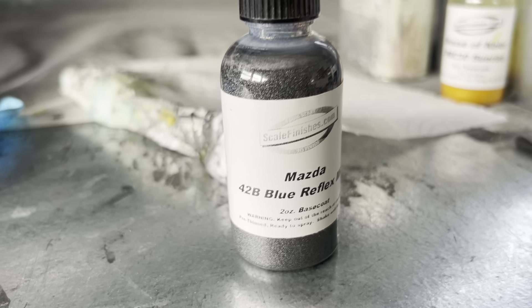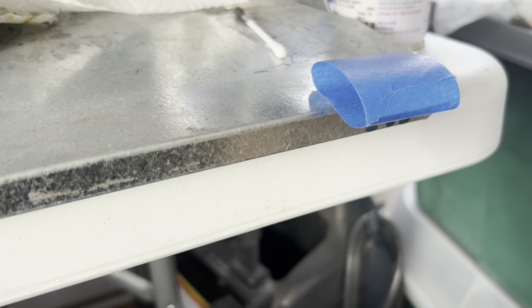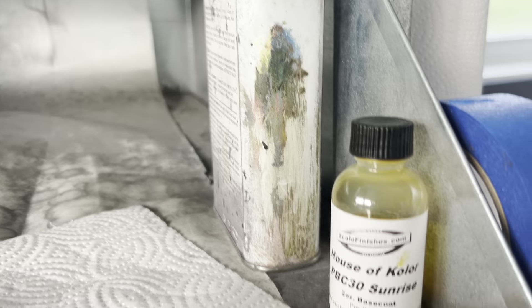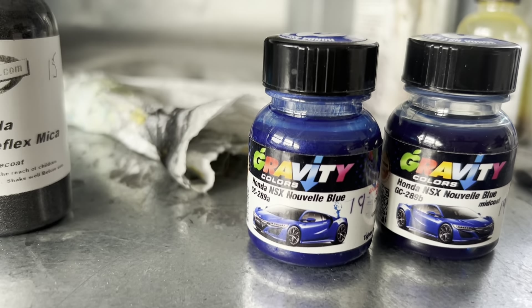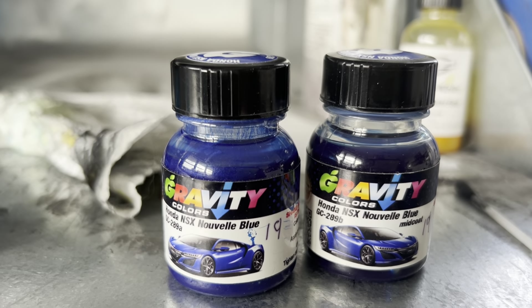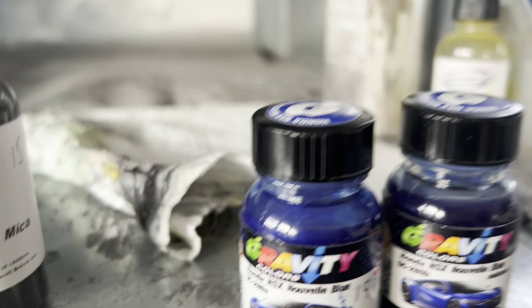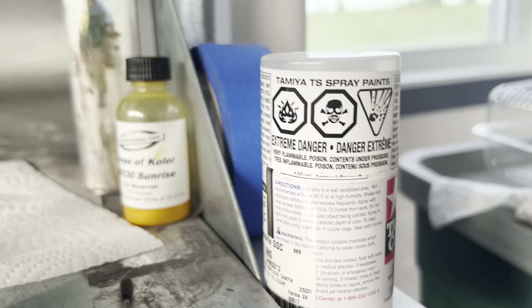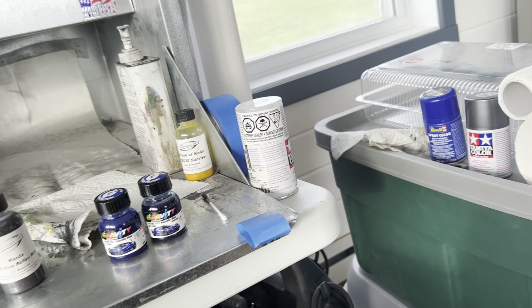For the Mazda, blue reflex — it looks blue, it says blue, looks more gray. Should be different on the little MX-5 or Miata, we'll call it what you want. Gravity Colors — something exotic from John, who normally uses Scale Finishes or straight rattle can for stuff. For the Honda NSX, we have Nouvelle Bleu, and it's a tri-part paint: you have a base, which is A, then the mid-coat, and then you add something like a clear later. Very, very cool — should be interesting to see how it turns out.